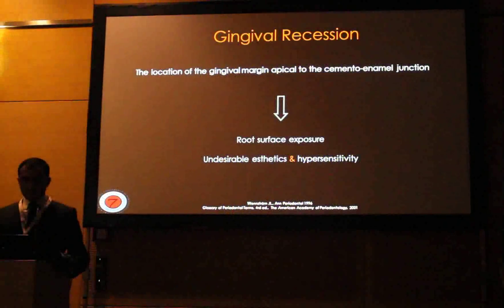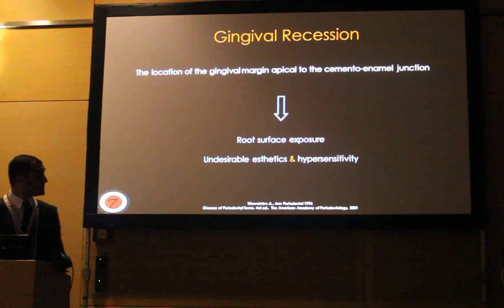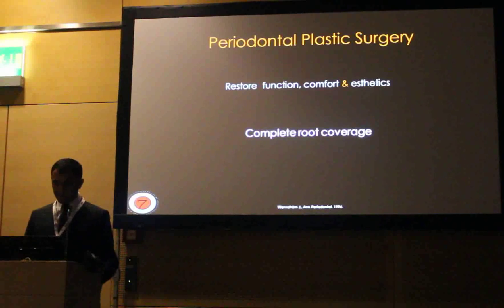As we all know, recession was defined as the displacement of the gingival margin apical to the cemento-enamel junction, leading to root surface exposure and undesirable aesthetics with hypersensitivity. Complete root coverage has been a long-standing objective of periodontoplastic surgery, aspiring to restore the patient's function, comfort, and aesthetics.